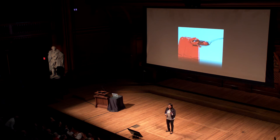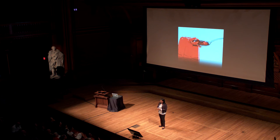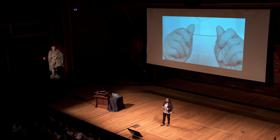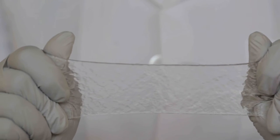Researchers have been trying to make strong and tough hydrogels for many years. But in our group, we were able to solve this problem. We developed a hydrogel that is dramatically different — it's much stronger and tougher than any of the existing hydrogels. It can be made into very thin sheets, and it is extremely stretchable and hard to break.